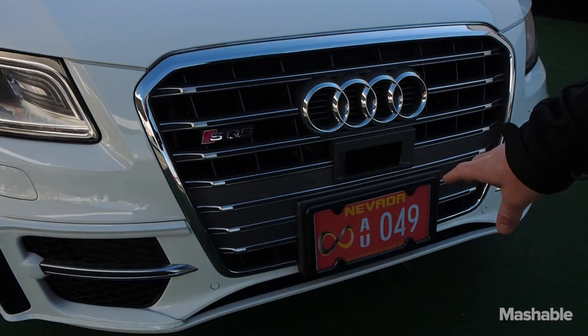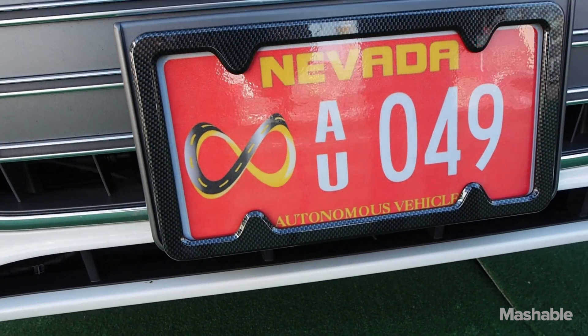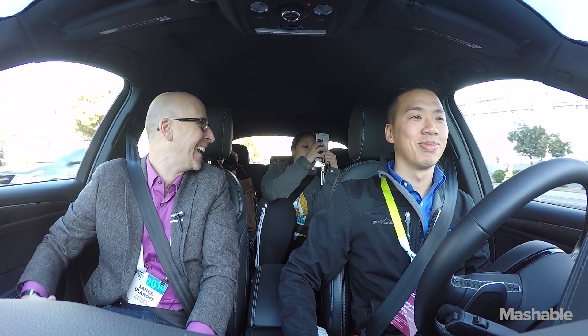You'll also notice the vehicle has an autonomous driving license plate from the state of Nevada, so that we are officially allowed to operate the vehicles here on the roadways in Nevada.